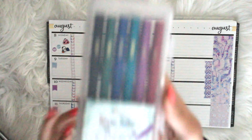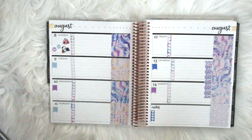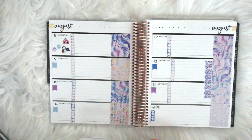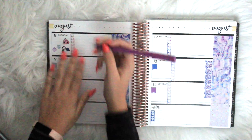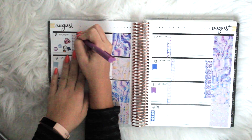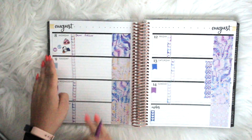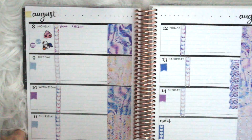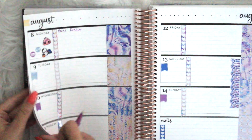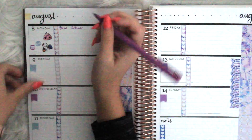Erin Condren sent me these lovely pens. I think they're really pretty colors — I like them. I'm going to use this color. They're like nice and thick and it flows really well. You can see through it a little bit but it's a dark purple, it's really pretty.